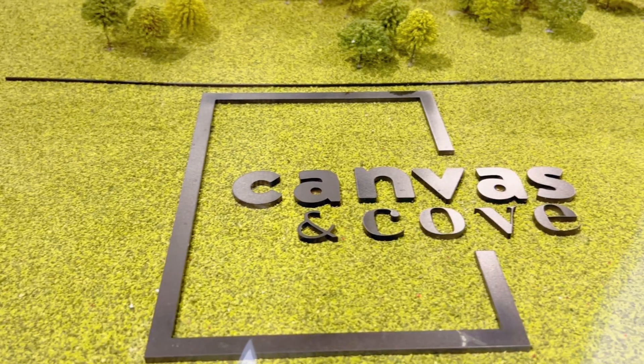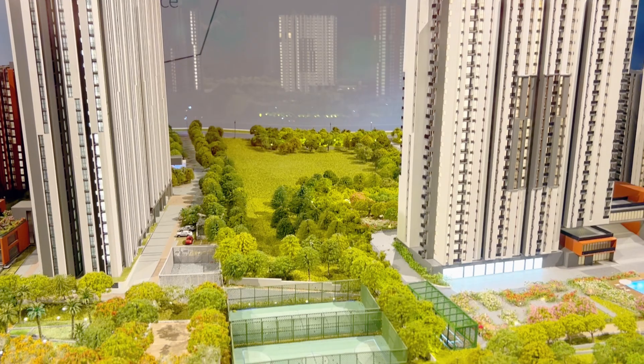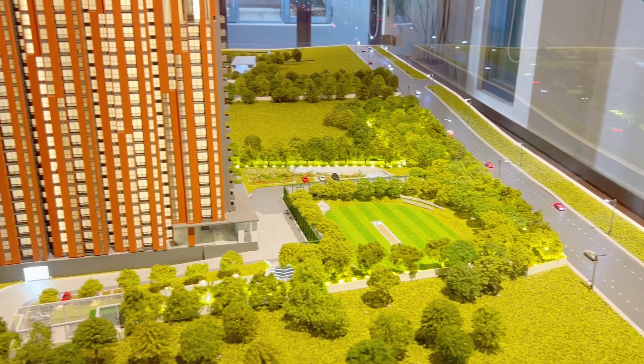Welcome to Assetz Canvas & Cove, where luxury living meets modern convenience. Situated in a sprawling 17-acre area with 85% open space, this project offers an unparalleled living experience amidst nature's beauty.